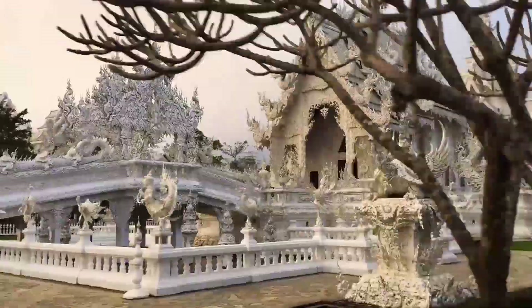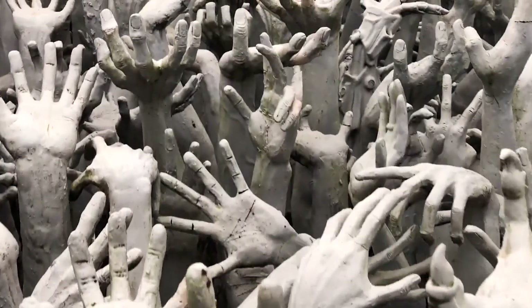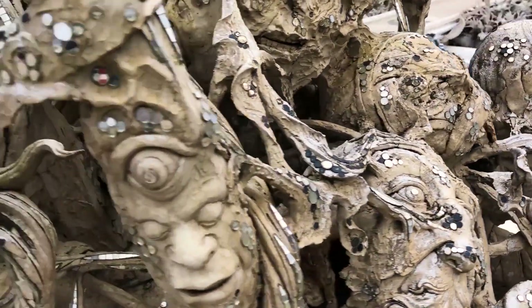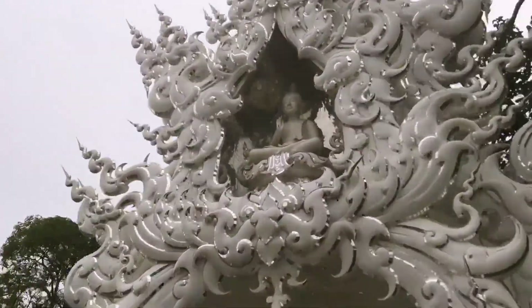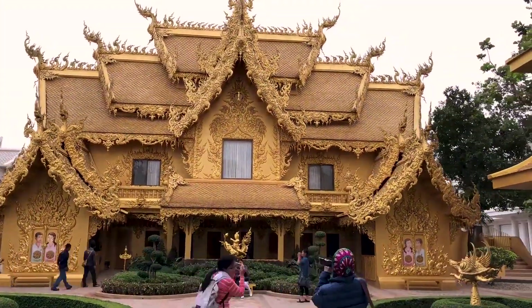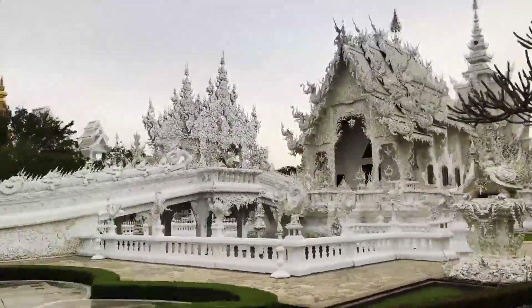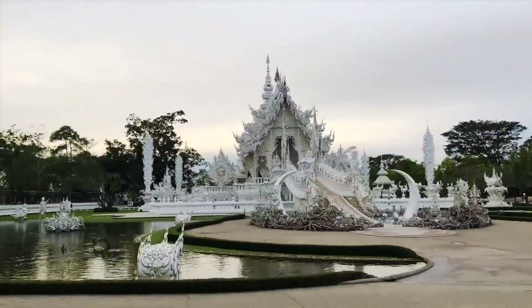Wat Rong Khun is located in the northern province of Chiang Rai, Thailand. Construction of the temple began in 1997, based on the ideas of a renowned Thai artist and architect named Chalermchai Kositpipat. The temple covers an area of approximately 12,000 square meters and is designed primarily in white, combined with classical Thai architecture. This creates a unique and magnificent picture of a temple, resembling an artistic masterpiece that attracts a large number of domestic and international tourists annually.